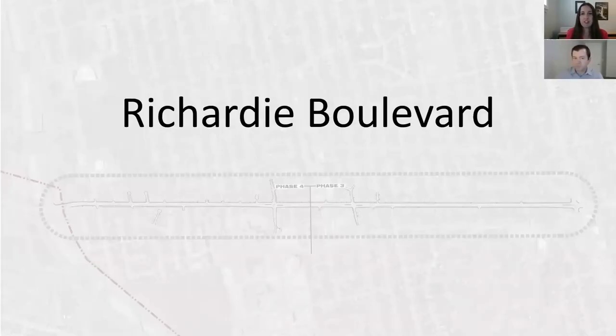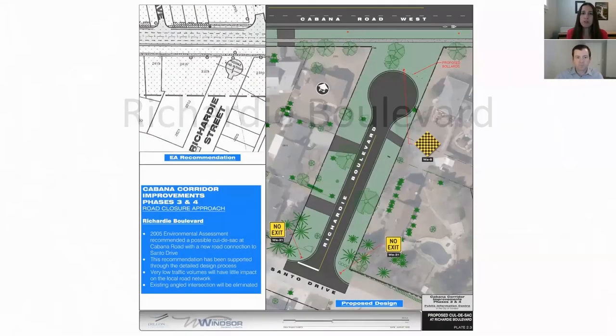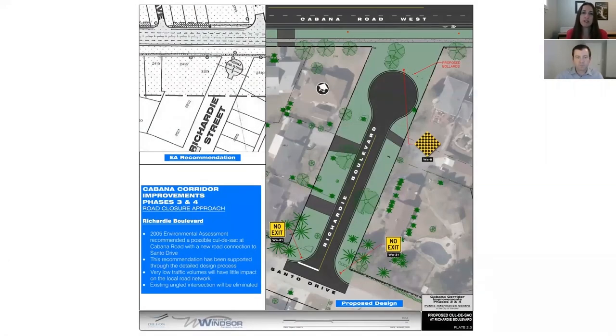The next candidate is Richard E. Boulevard, which was proposed to be fully closed in the Environmental Assessment Report with a new connection to Santo Drive. Our assessment supported this recommendation due to the low volumes that can easily be handled on adjacent streets, as well as the opportunity to eliminate the severe angle at the Cabana Road intersection. It would further eliminate the existing offset intersection with Askin Avenue to the north of Cabana. The design includes a standard size cul-de-sac to allow emergency and service vehicles to be able to turn around.